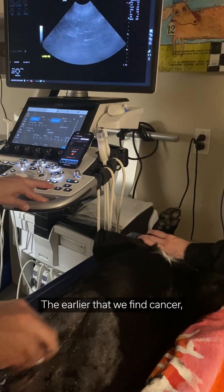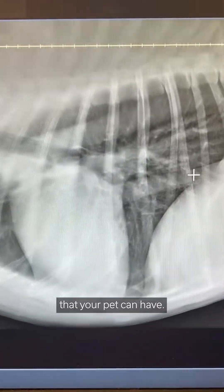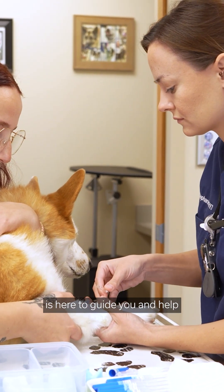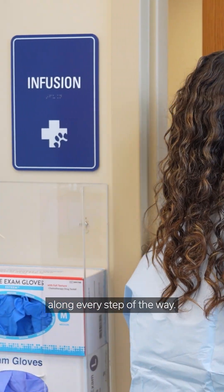The earlier that we find cancer, the better the outcomes and the better quality of life that your pet can have. Our MedVet Oncology team is here to guide you and help create a customized treatment plan to help you along every step of the way.